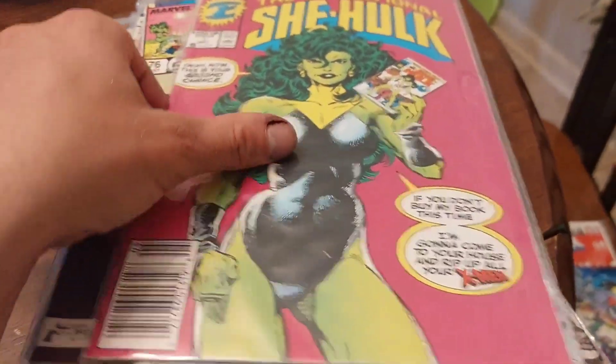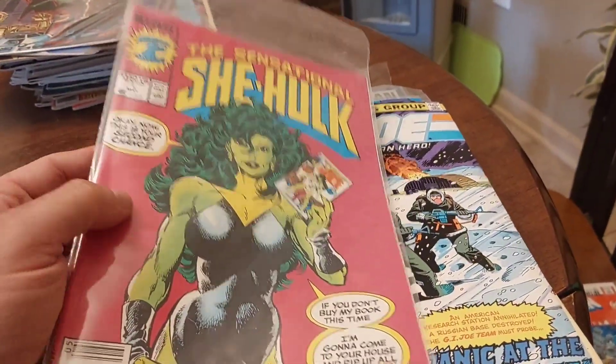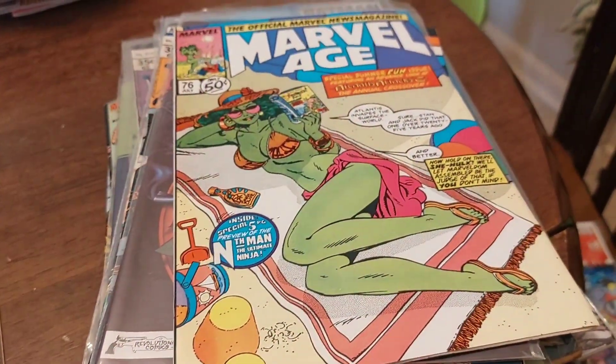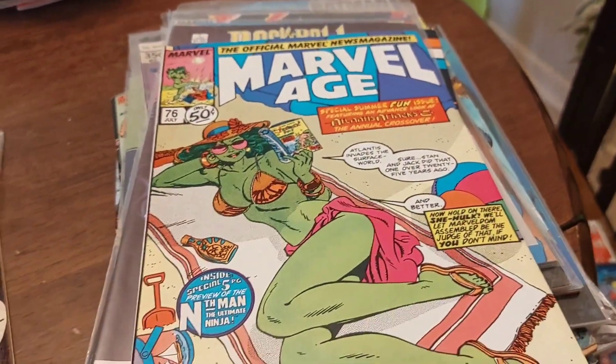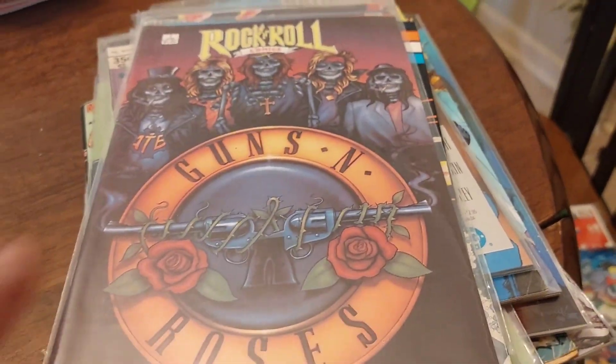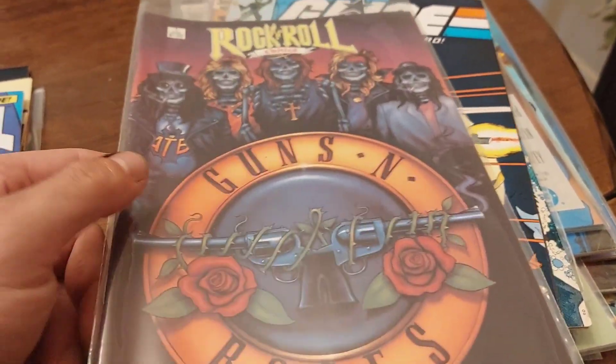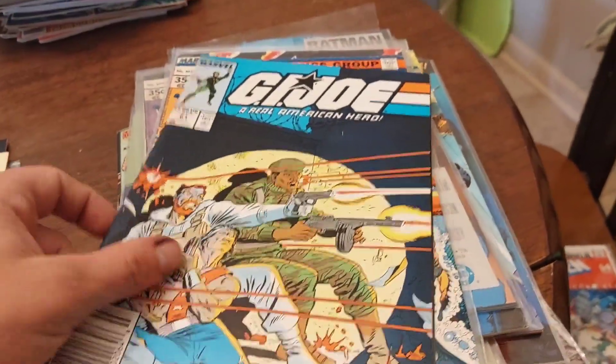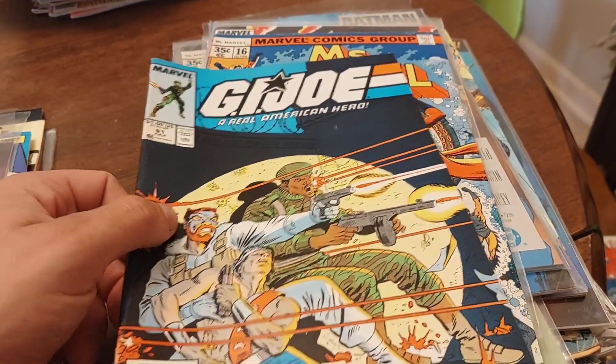We have another She-Hulk number one, GI Joe number two, and some Marvel Ages — these are going to start spiking soon. This is just a cool book we sell all the time, just the number one. Also Guns N' Roses and GI Joe 61.